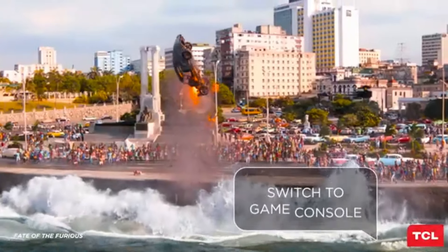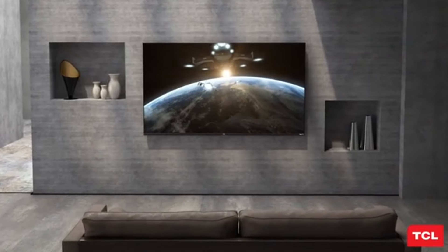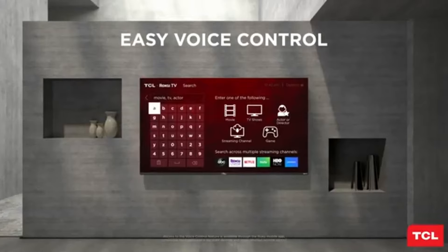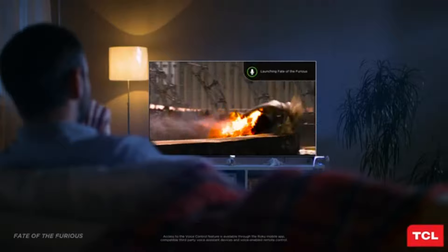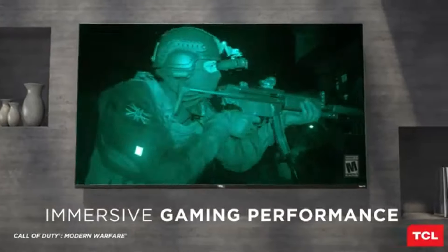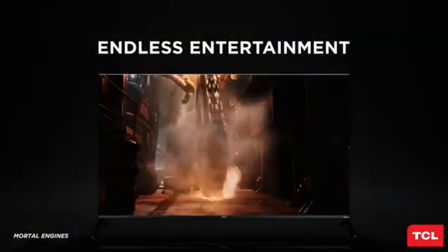In terms of design, the TCL 6 Series has a sleek and modern aesthetic that will complement any living space. The thin bezels maximize screen real estate. Additionally, the TCL 6 Series excels in gaming performance, boasting low input lag and support for variable refresh rates. The TV also features HDMI 2.1 ports, making it future-proof for next-generation gaming consoles.